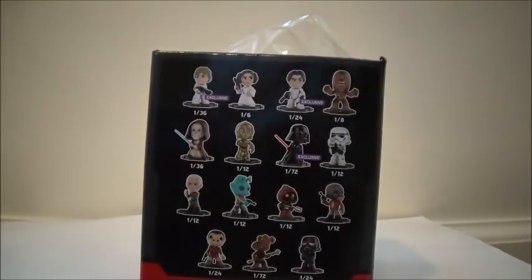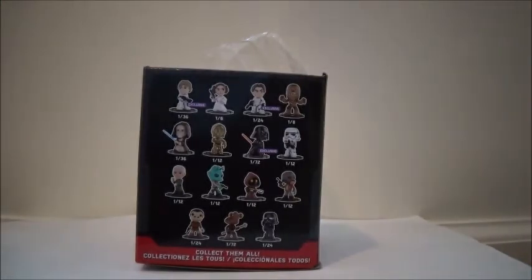I was watching videos and it depends where you get these — all the chances are different. Like, on one back, Ponda Baba was like one in 36 or something. So they're all different, they're not the same.